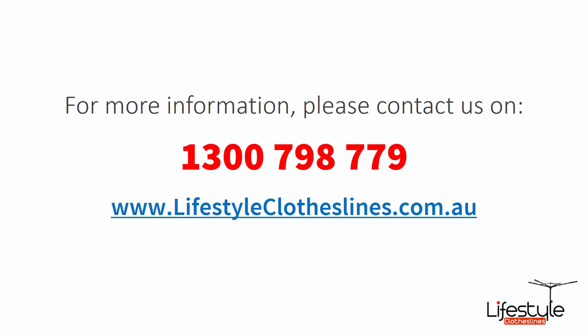If you need any further information or have questions relating to any clothesline products on our website, or have questions regarding clothesline installation in your area, please feel free to contact us today on 1300 798 779 or visit us online at lifestyleclotheslines.com.au.